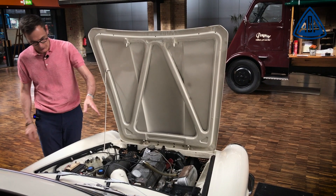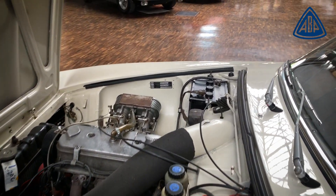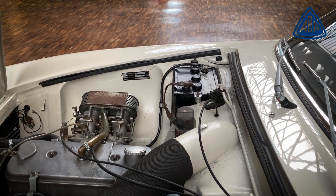What you can also notice here, if you look over at the battery - three battery cells. We also have here, as was typical for the time, a vehicle with a 6-volt electrical system.